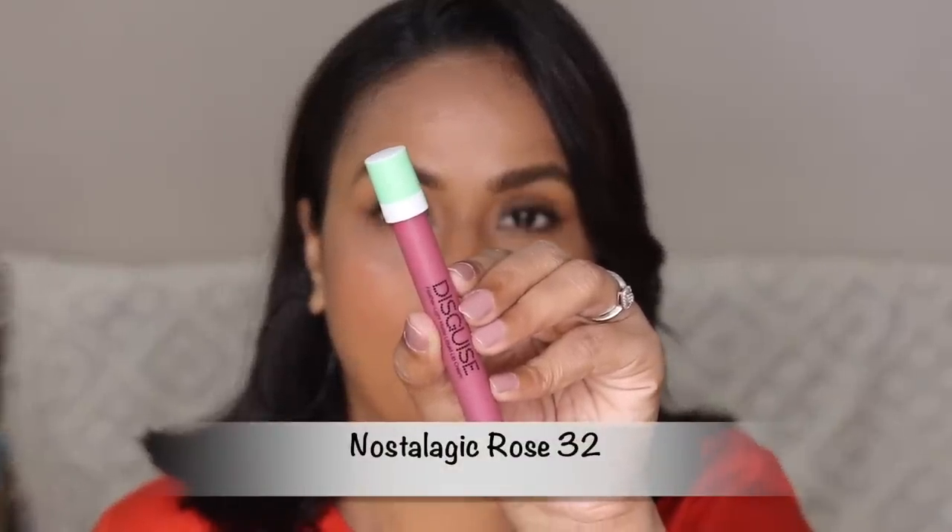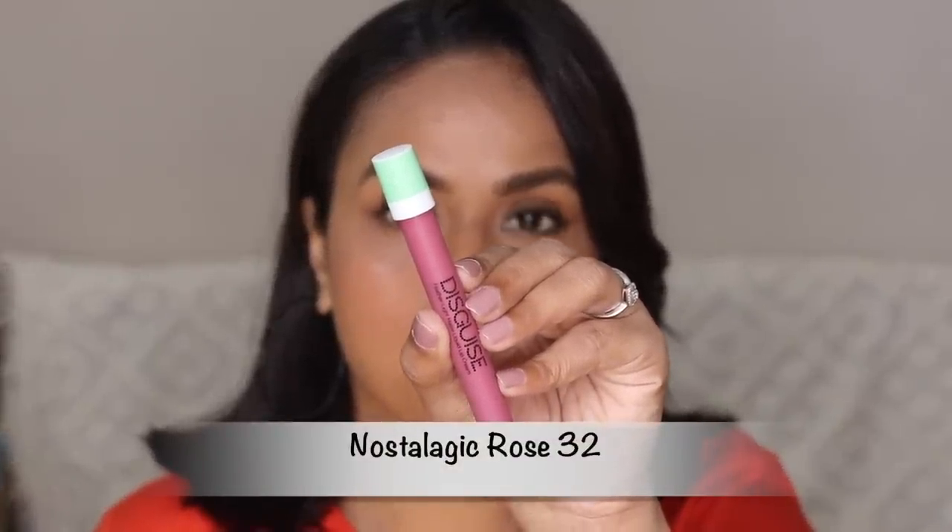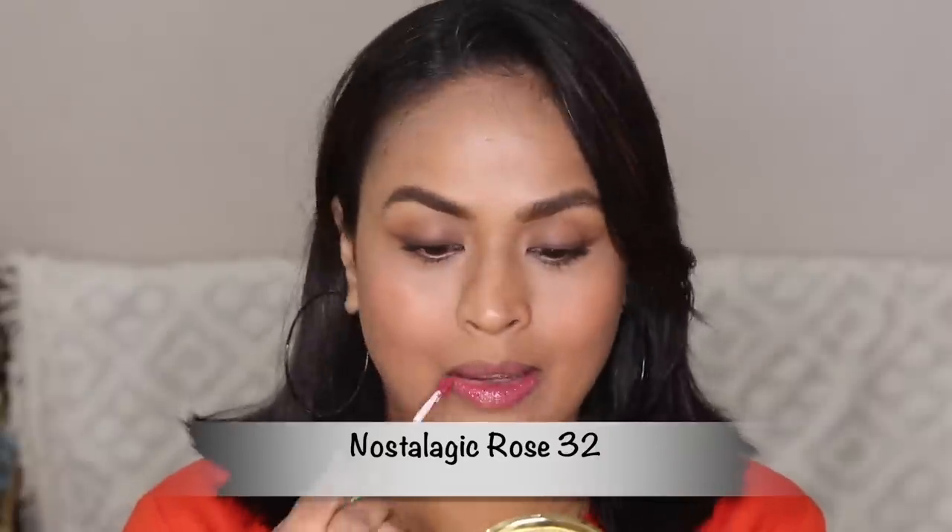Next we have number 32, Nostalgic Rose, which is like a rosy, mauvey color. This is a very very beautiful dusty mauvey pink — the kind of color I love, and this is my second favorite from the range. It's very beautiful, very wearable. If you are into pinky everyday colors, this is a must-have. I think this color is going to look good on all skin tones, but especially if you are of my complexion, it's going to look really nice as a subtle everyday color.